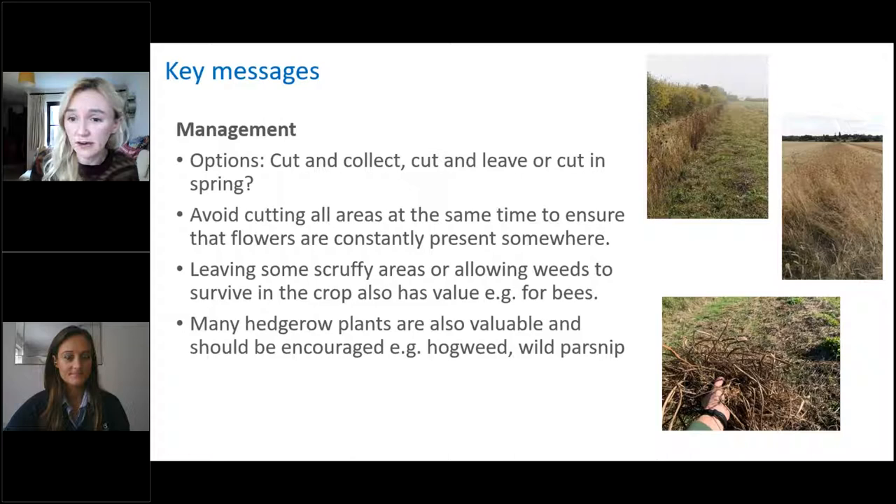For management: do you cut and collect, cut and leave, or leave it until spring then pulverise? The problem with leaving mulch there is it just sits and rots — if you don't have access to bailers, leave them completely, let them dry out, get a good hard frost in February and then pulverise with a flail — they'll just turn to dust. Avoid cutting all areas at the same time if you can, leave some scruffy areas, and allow some species to survive that will have value. Plants like hogweed and wild parsnip that we don't particularly like are also very beneficial.